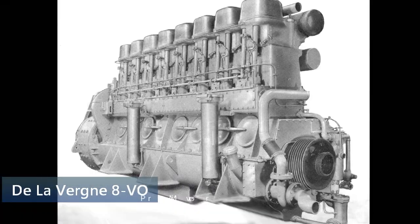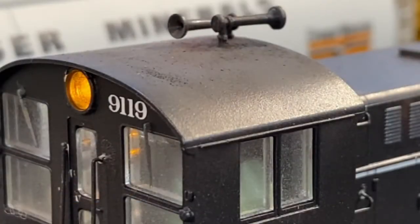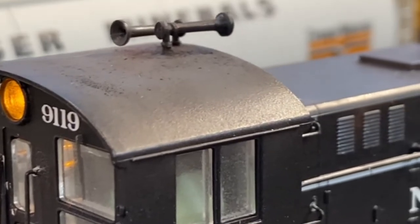Baldwin's 8VO Prime Mover sound is programmed into the TCS sound decoder. I'm unsure of the horn Missouri Pacific used on these locomotives, so the horn sound was selected based on personal preference. If you know the correct Mopac horn sound for these switchers, please let me know in the comments.